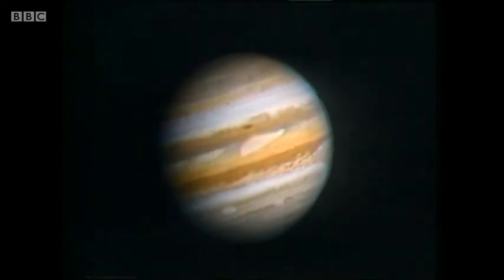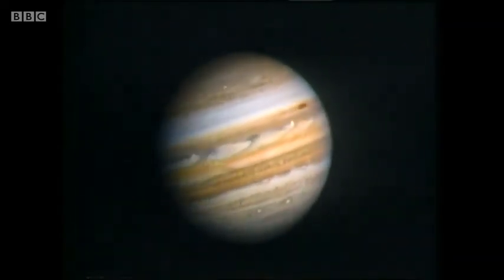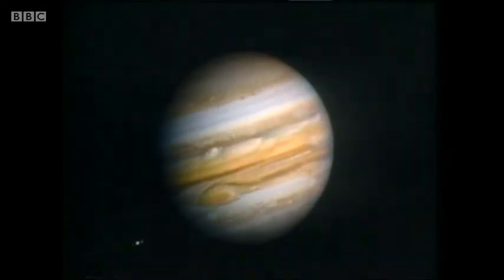Now, Jupiter has a very long year — nearly 12 times as long as ours. It's nearly 500 million miles from the Sun. But it has a very short day — it's a quick spinner. On Jupiter, the day is less than 10 hours long. And the equatorial part goes around the quickest. That means, if you look at Jupiter through a telescope, even after a period of a few minutes, you can see the markings being carried very slowly from one side of the disk to the other by virtue of the planet's rotation. And there's a strong equatorial current there, where the rotation period is only on average about 9 hours 51 minutes.